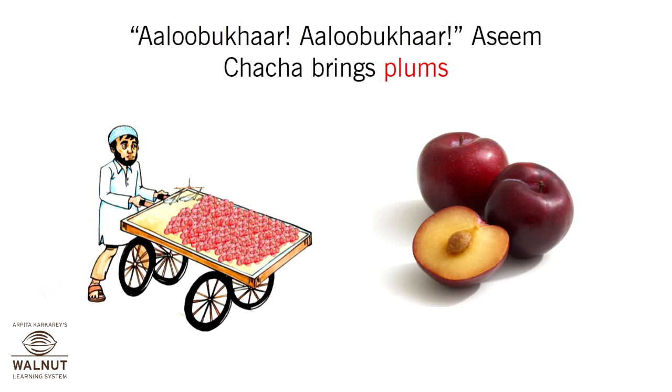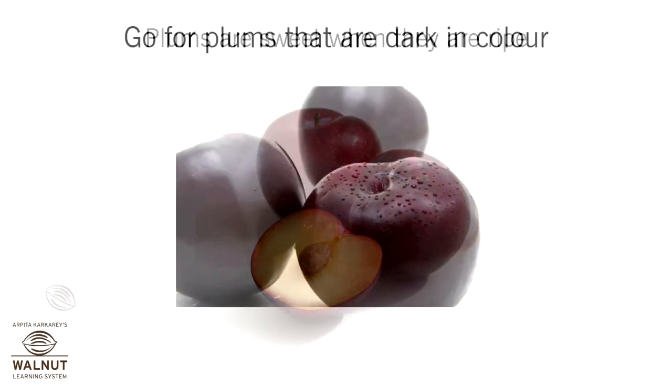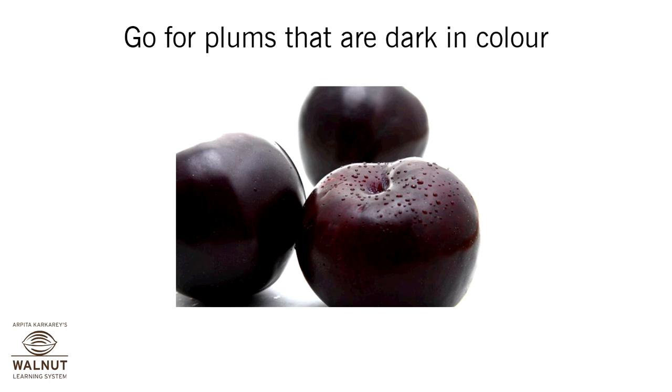Aseem Chacha brings plums. Plums are sweet when they are ripe. Go for plums that are dark in color.